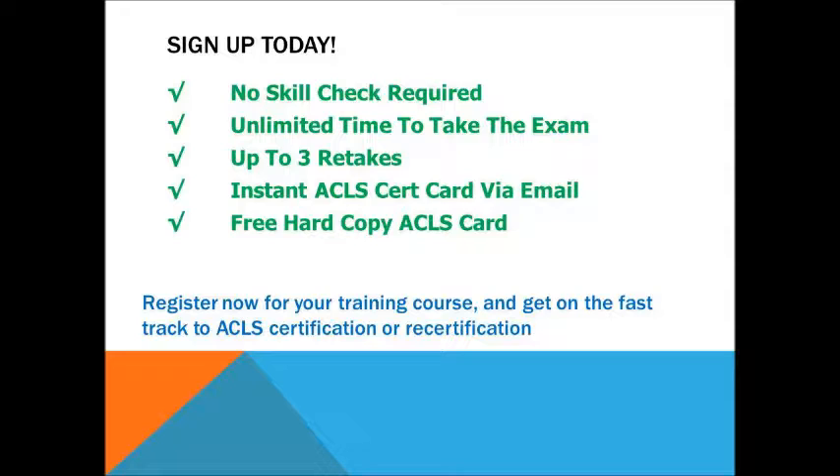Unlimited time when taking the exam and up to 3 retakes. Instant Advanced Cardiac Life Support Certification card through email and a hard copy Advanced Cardiac Life Support card. Register now and select your training course.